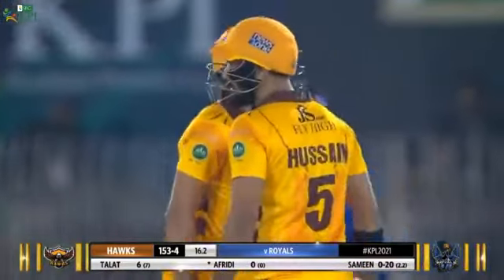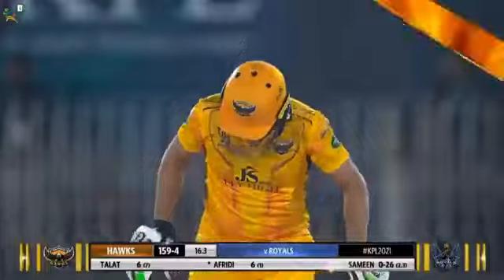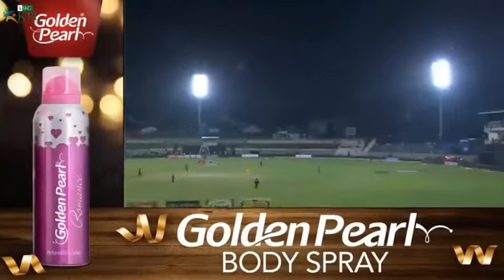Shahid Afridi welcomes Muzaffarabad with that big one, living up to his expectations — this is what the crowd wants from him and this is what they get! Shahid Afridi, six off the very first delivery. Used the crease really well, moved to the off-side, flicked it off his hips and it's off for the maximum. Excellent!